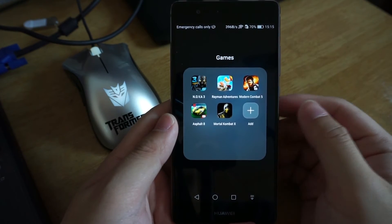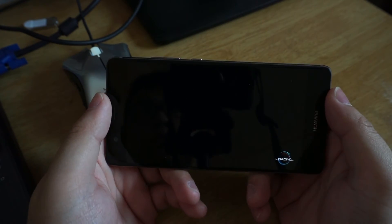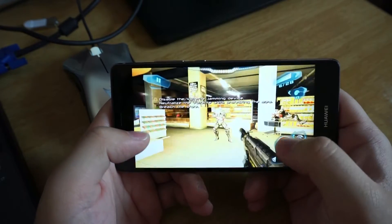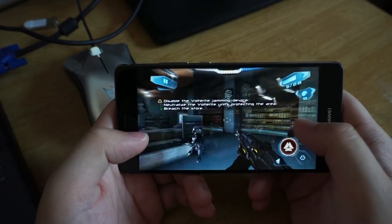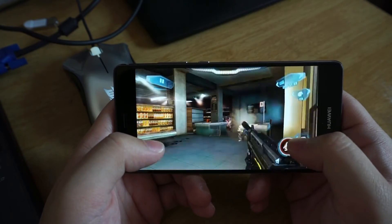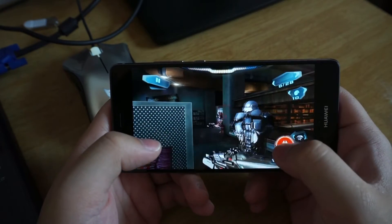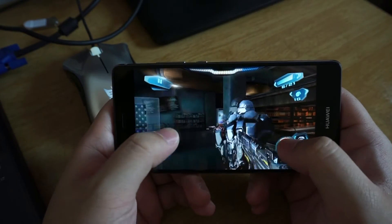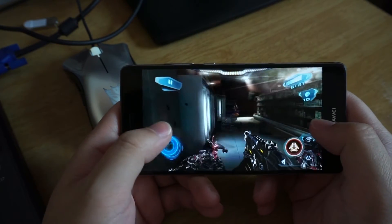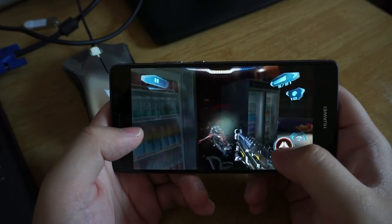Lastly, Nova 3. As we can see from the screen, the gameplay experience is good. I would say it performs similarly to when we were playing Modern Combat 5. Everything is smooth with some minor frame skip, and it meets my expectation towards this device.